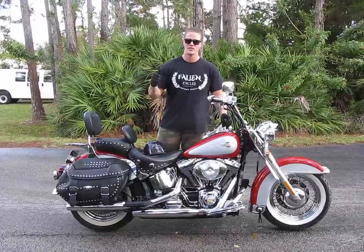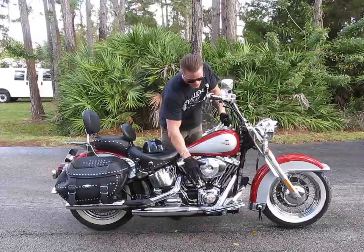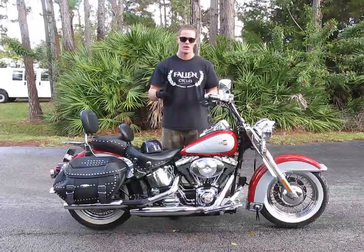The bike fires right up, settles into a nice idle, and pulls strong through all of its gears. You can tell that whatever damage happened, none of it happened to the engine or the transmission area, so the engine and transmission are both fully operational and intact.